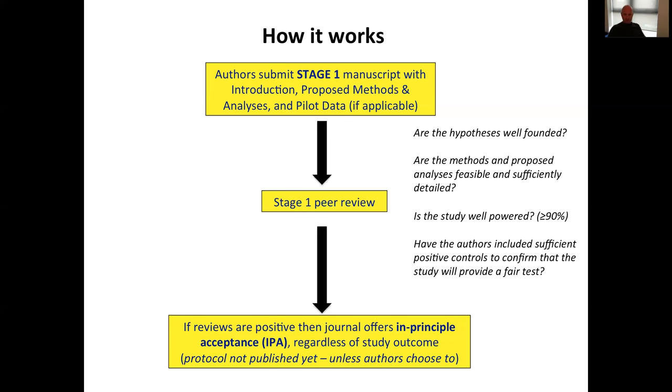The protocol goes out to review, and if the reviews that come back are positive — usually following at least one round of revision — the journal offers what we call in-principle acceptance, or IPA, regardless of study outcome. The journal basically provisionally accepts the paper before the results exist and before the results are known. At Cortex, the protocol is not published; it's held in reserve by the journal, but authors can freely publish it themselves on the Open Science Framework or in any other repository as they choose.